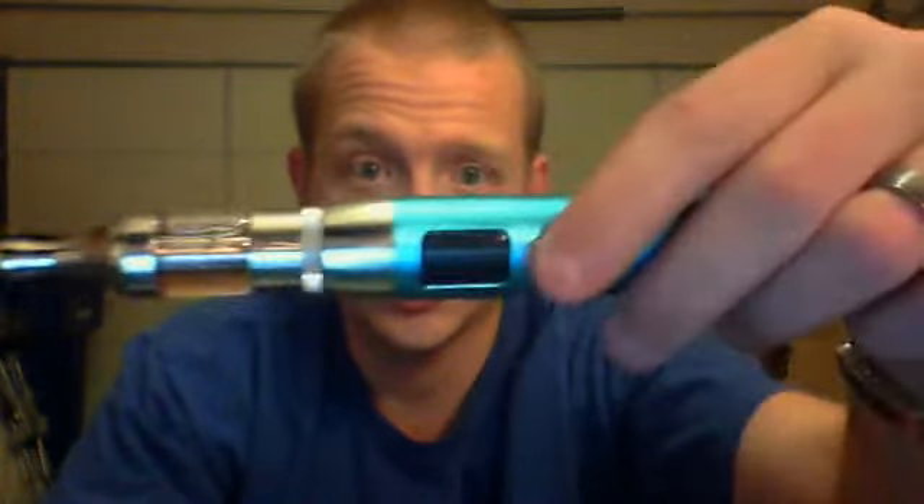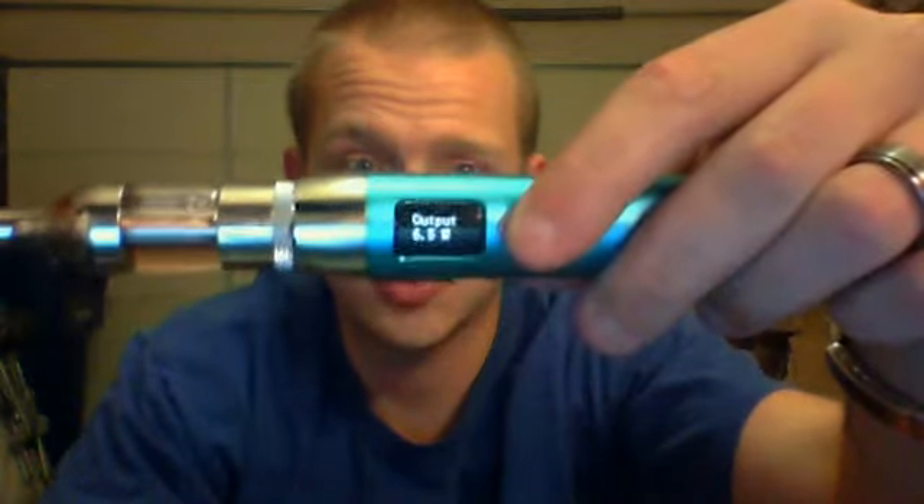So let's get to it. I'm going to be vaping it on my Kanger Pro Tank with a 2.6 ohm atomizer head in it, on my Smoketech SID, and I'm going to be using 6.5 watts. Let's give it a try and I will review it for you.